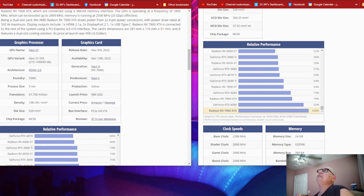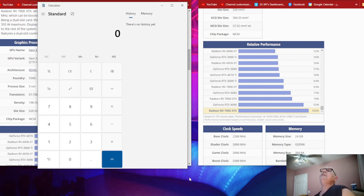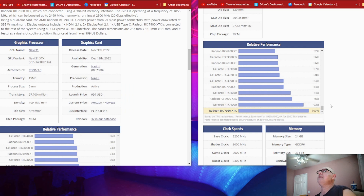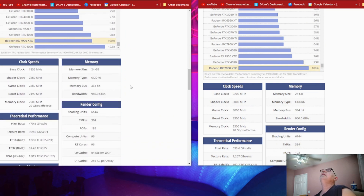Do your math — the 7900 XTX scores 76 percent relative to the 4090, so you take 100 minus 76, which means the 7950 XTX is 24 percent faster than the 7900 XTX. Now, they both have the bandwidth of 960 gigabits per second, they both have a 384-bit bus, they're both GDDR6, and they both have 24 GB of VRAM.